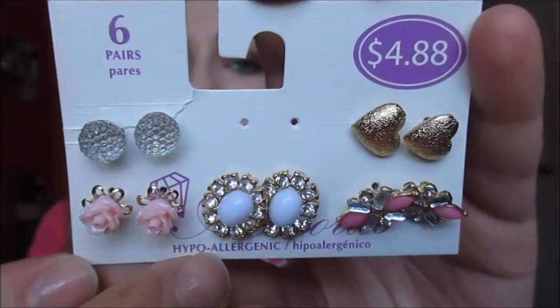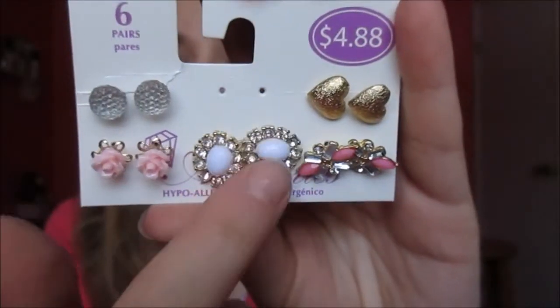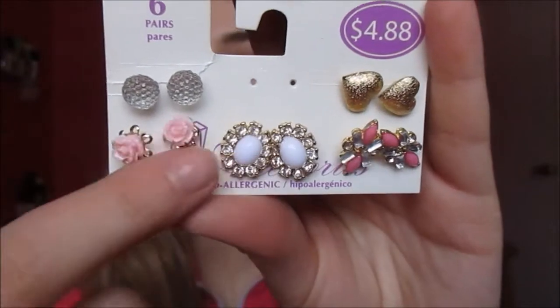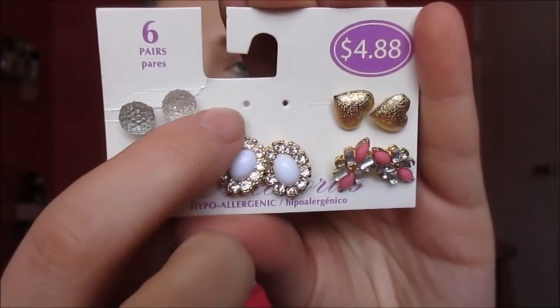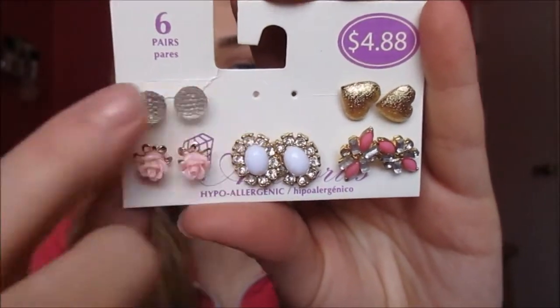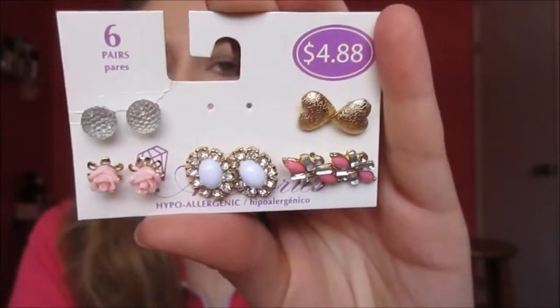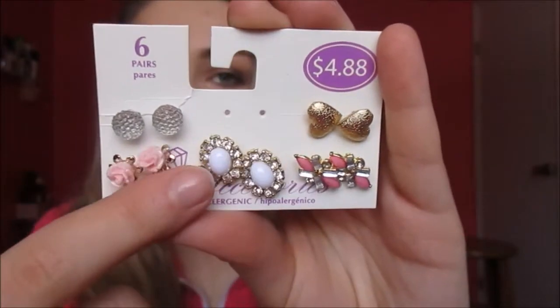I just realized I forgot to show something I got from a couple weeks ago — these really pretty earrings. I mainly got them for this bottom row, which really sold me. I already lost one pair; I believe I left them at my aunt's. Some of the other rows are kind of eh, but for the bottom row I'm definitely going to be wearing these. They're so cute, and I don't really have that much jewelry, so that's why I picked them up.